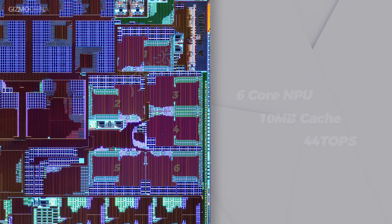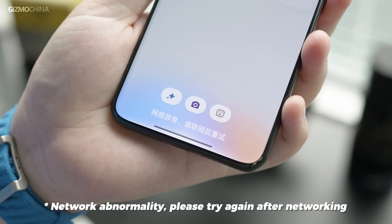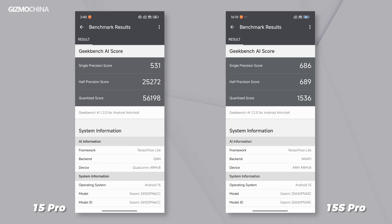The X-Rain 01 features a 6-core NPU with 10MB cache, delivering computing power up to 44 TOPS. Although this NPU is powerful, Xiaomi hasn't utilized it for many features yet. Xiaomi Hyper AI still can't work offline — all AI-related functions become unavailable without an internet connection. Benchmark scores are also low due to apps not being optimized for these new chipsets. Hopefully, Hyper AI will be significantly improved on the X-Rain 02 and truly unleash the NPU's full potential.